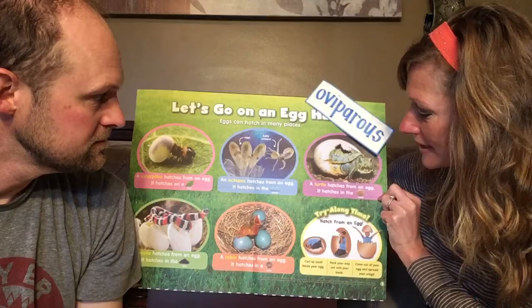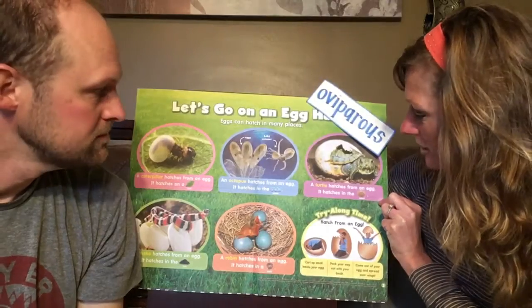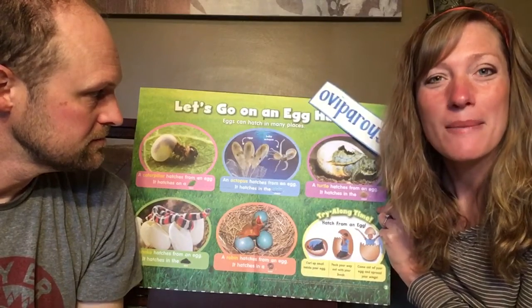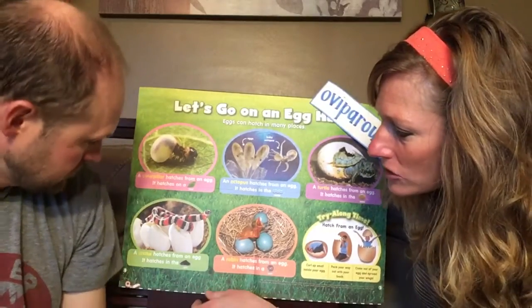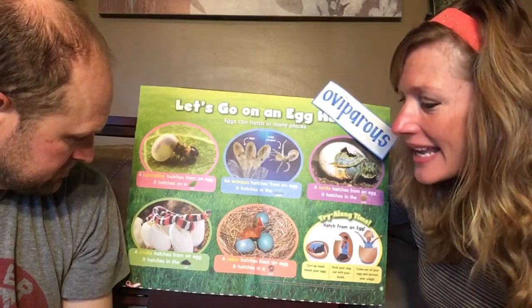Over here in the purple circle, it says a turtle hatches from an egg. You might have known that a turtle is an oviparous animal — it hatches in the sand. The mother digs a hole in the sand and she lays her eggs in the sand, and then after so many days, they hatch. Down here in the green circle, it says a snake hatches from an egg — it hatches in the dirt.